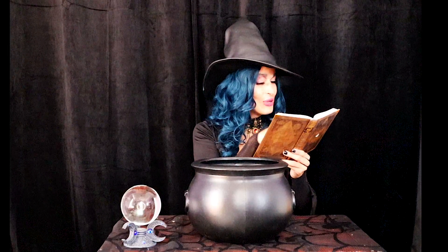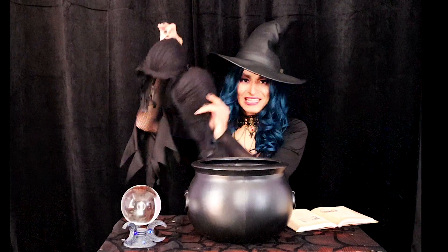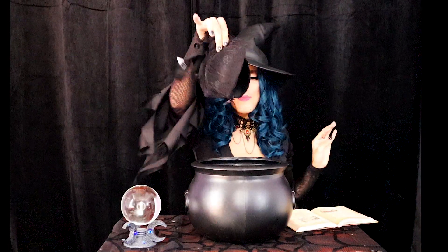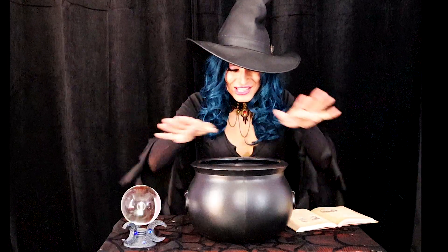So the first thing we'll need is a bra. And I've got just the bra — this black lacy bra. It's one of my favorite pieces. Isn't she gorgeous? So we're going to plop this right into the cauldron. Lovely.